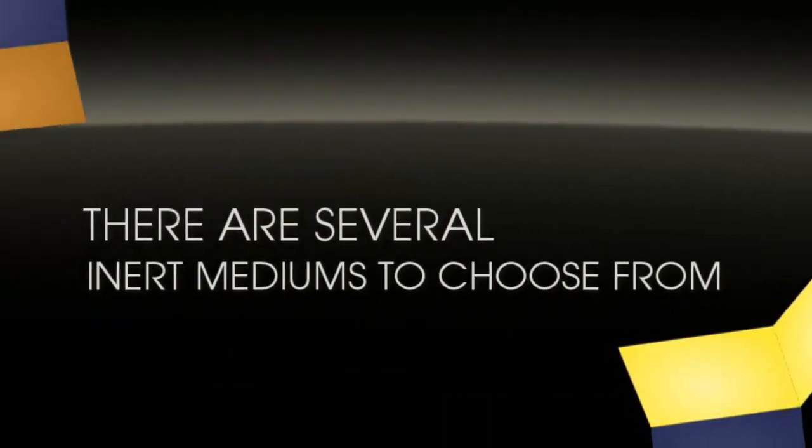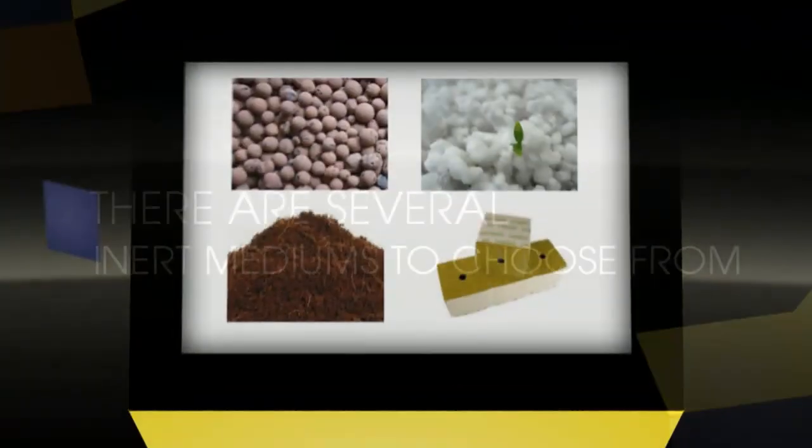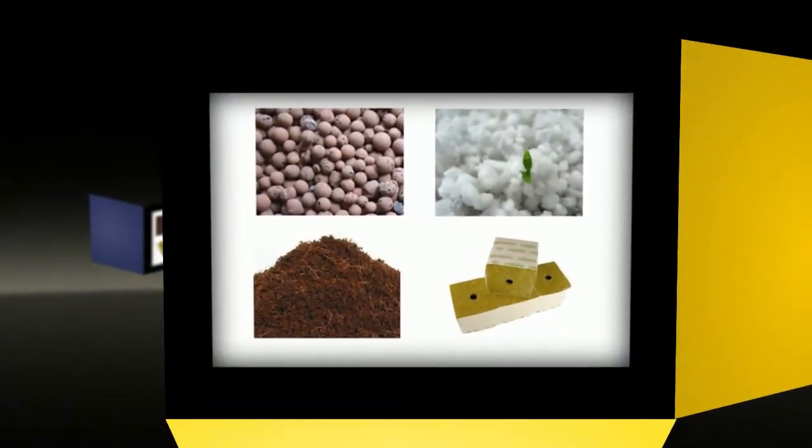Plants are not growing in soil, but instead they are growing in one of several different inert growing mediums, such as expanded clay pellets, perlite, coconut fiber, or rock wool.